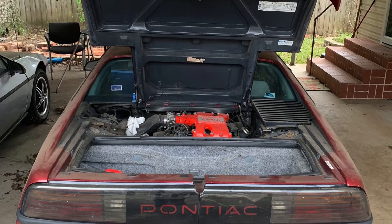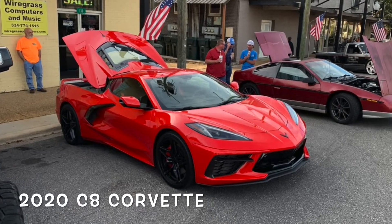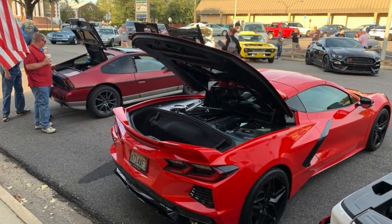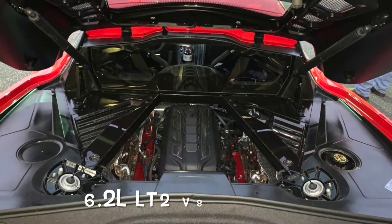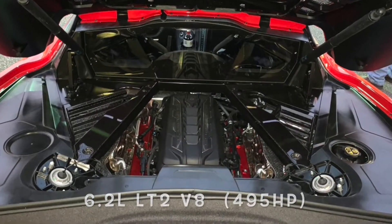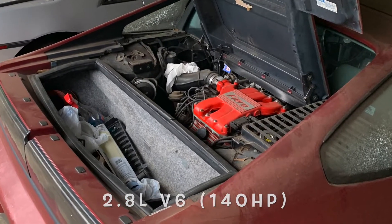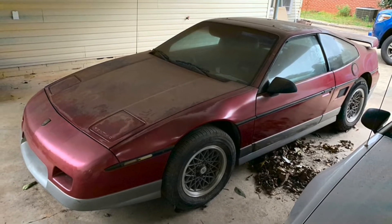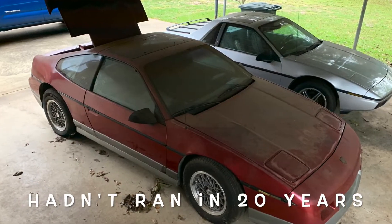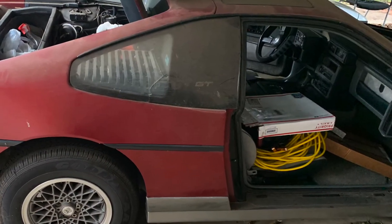Hello again, guys. So back in November of 2019, after the new C8 Corvette was announced, I really wanted one, but it was way out of my price range. So that wasn't going to stop me from getting a mid-engine car from General Motors. I had always liked the Fastback Fiero GT from Pontiac, and I found an unmolested but not running 1987 Pontiac Fiero GT.